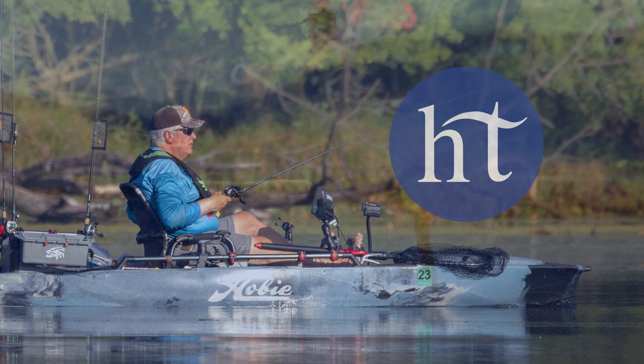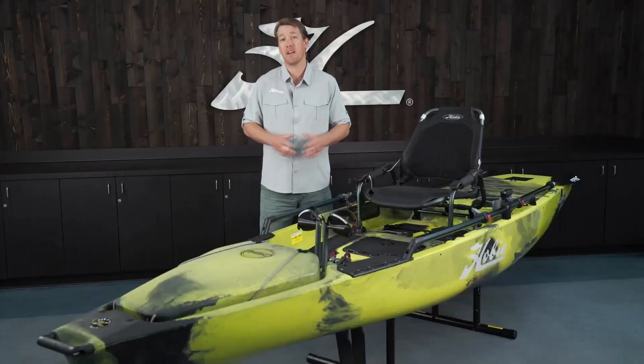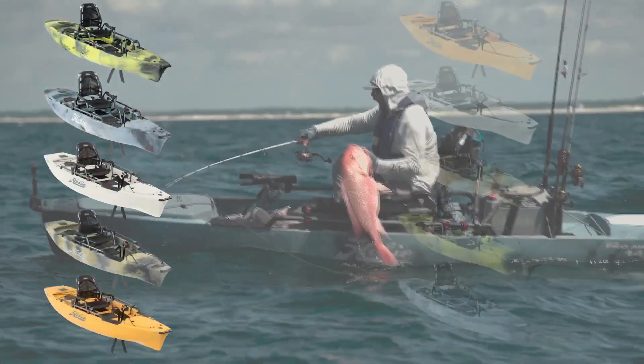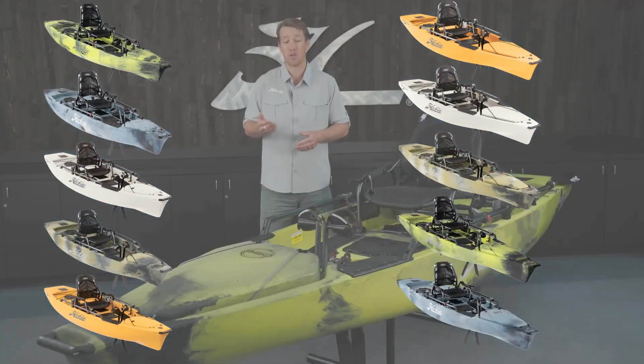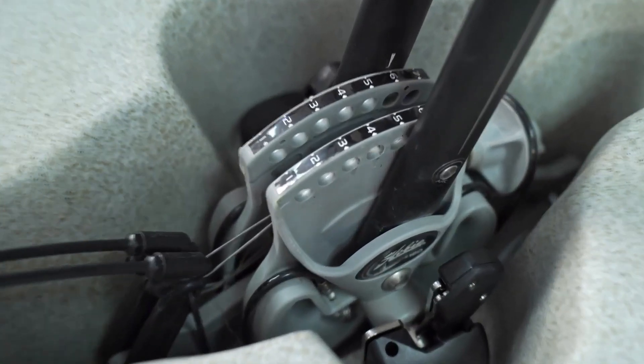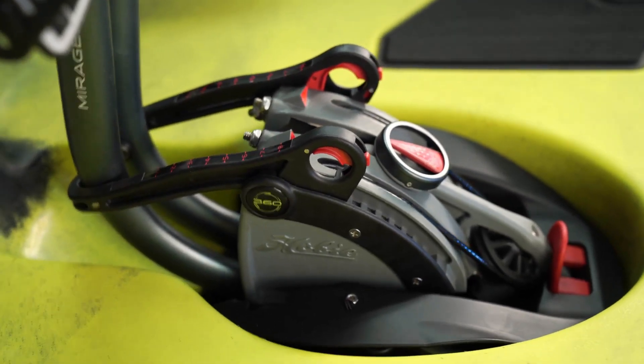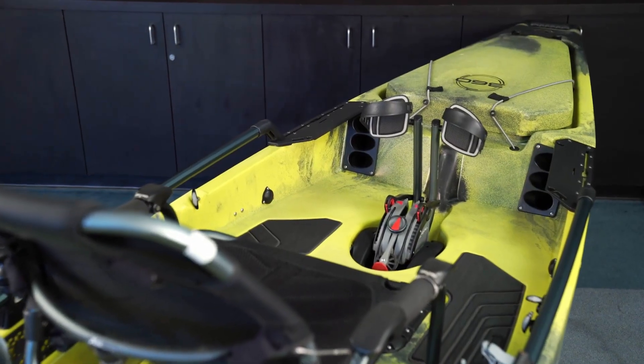Let's dive into the Pro Angler series, our flagship top-of-the-line fishing models from Hobie. We make it in a 12-foot or a 14-foot model, and it also comes with two different options of Mirage Drive: Mirage Drive 180 with turbo kick-up fins, or the Mirage Drive 360. Let's take a closer look and talk about some of the differences between the two length models and the drive systems.